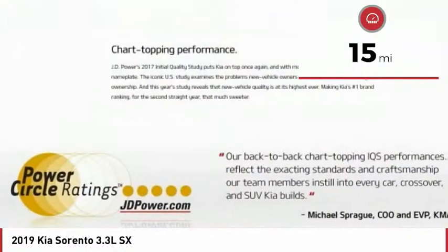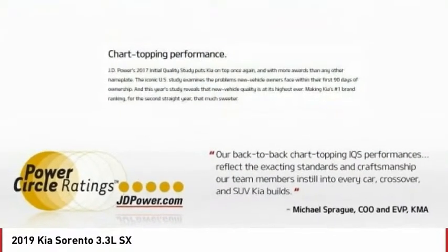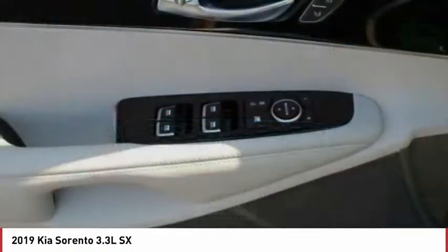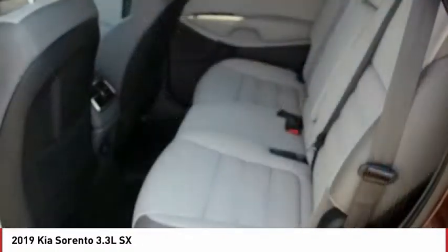This vehicle has less than 100 miles. Here are some of this vehicle's great options: navigation system, traction control, all-wheel drive, Bluetooth, passenger airbag, automatic transmission, tilt and telescopic steering wheel, trip computer, remote power door locks, power windows.